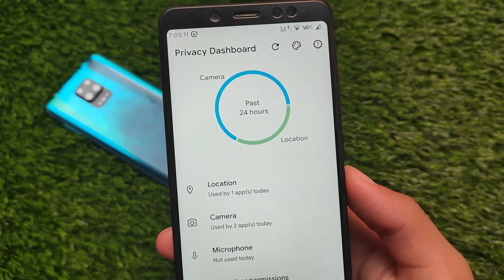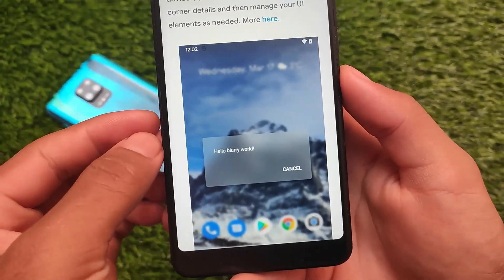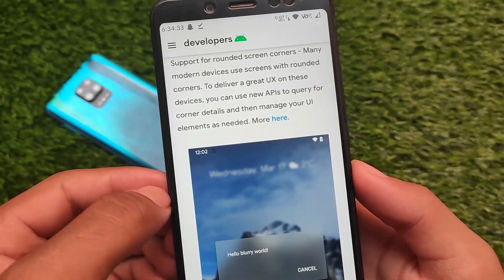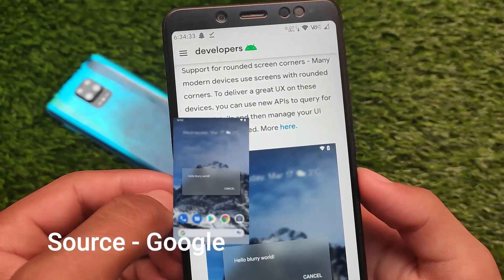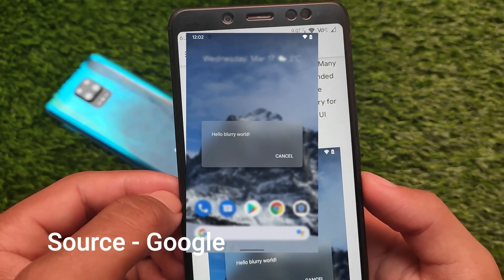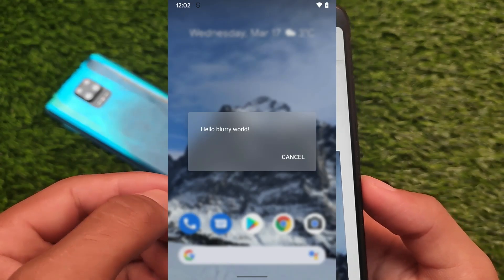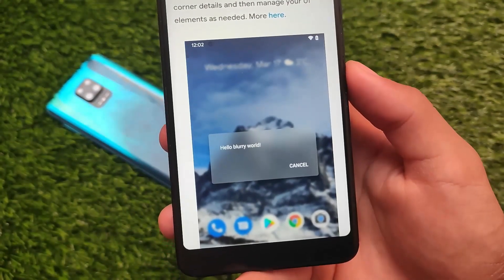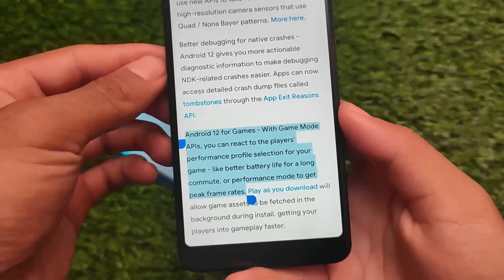Android 12 also introduces a blurry UI world — blurs are introduced along with support for rounded screen corners. You can check that out after installing Android 12. If you want to install Android 12 right now, your device may have ports available, or you can try out the GSI Android 12 beta 1 through beta 5.